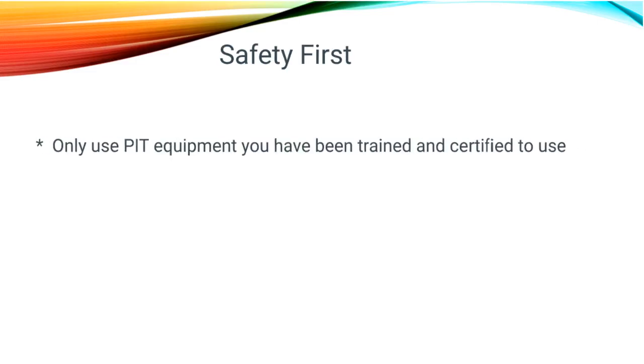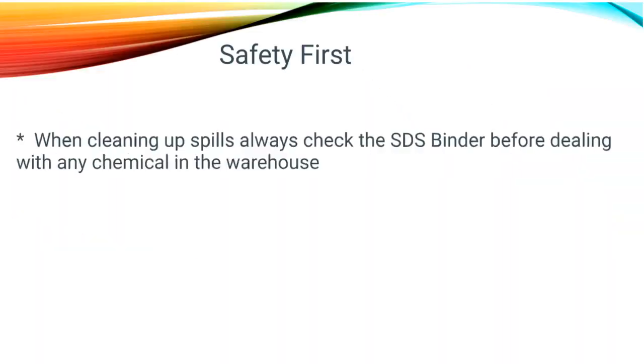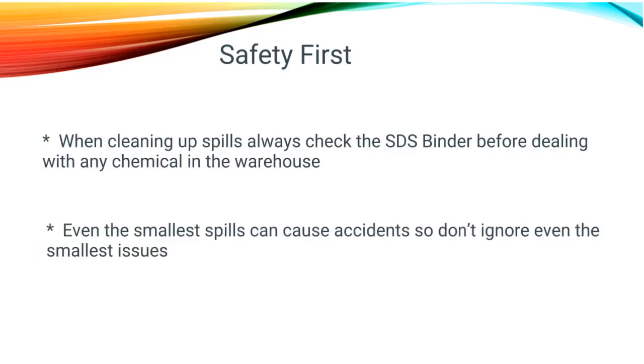Safety first. Always remember, only use equipment that you have been trained and certified to operate. Always perform pre-use and post-trip inspections on any equipment to ensure that it is operating correctly. And when cleaning up a spill, always check the SDS binder before dealing with any chemicals in the warehouse. Even the smallest spills can cause accidents, so do not ignore even the smallest issues.